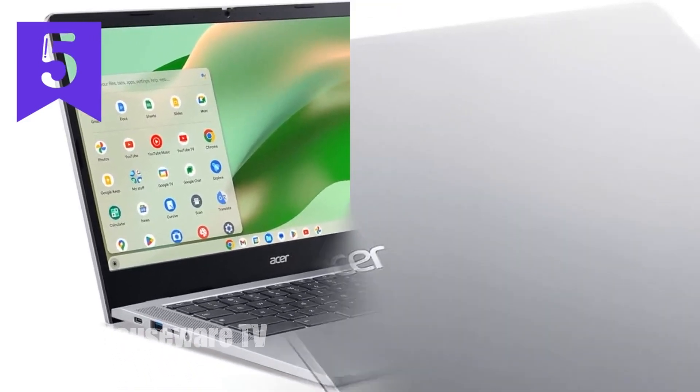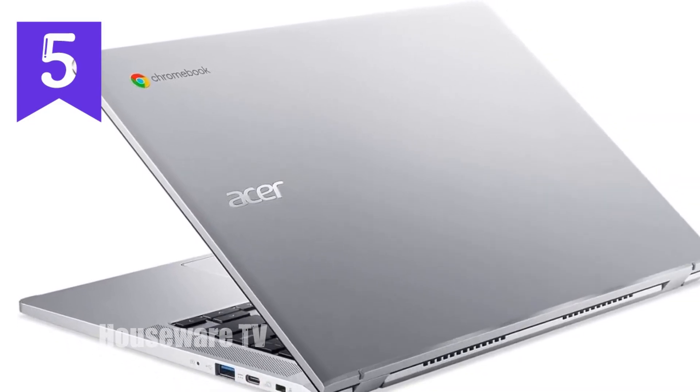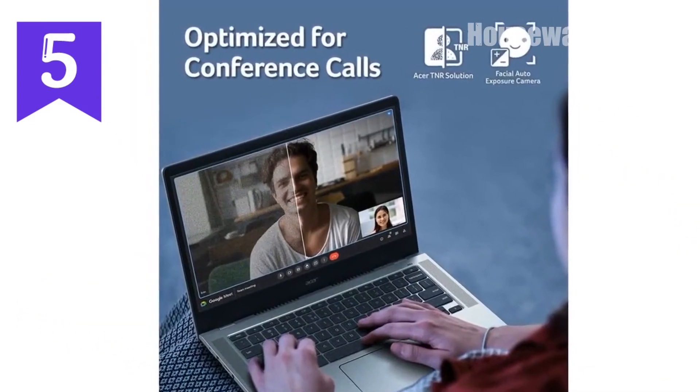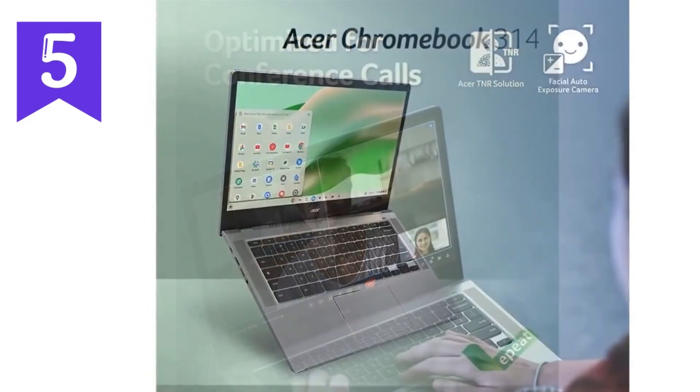In summary, the Acer Chromebook 314 is a well-rounded device that offers excellent performance, a vibrant touchscreen display, and the convenience of Chrome OS, all in a sleek and portable package.